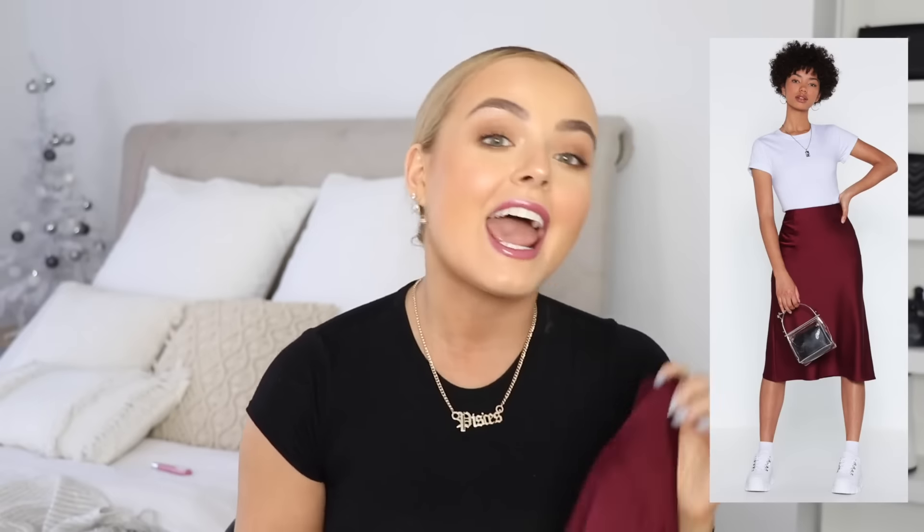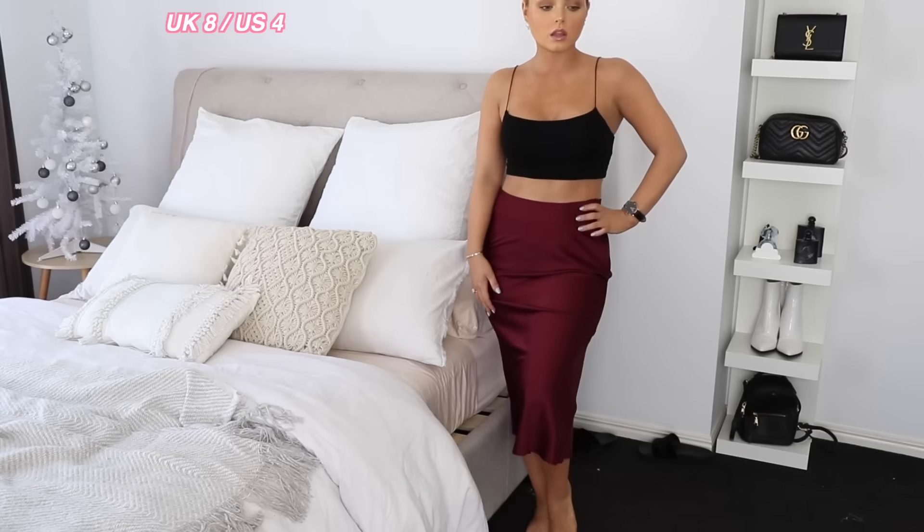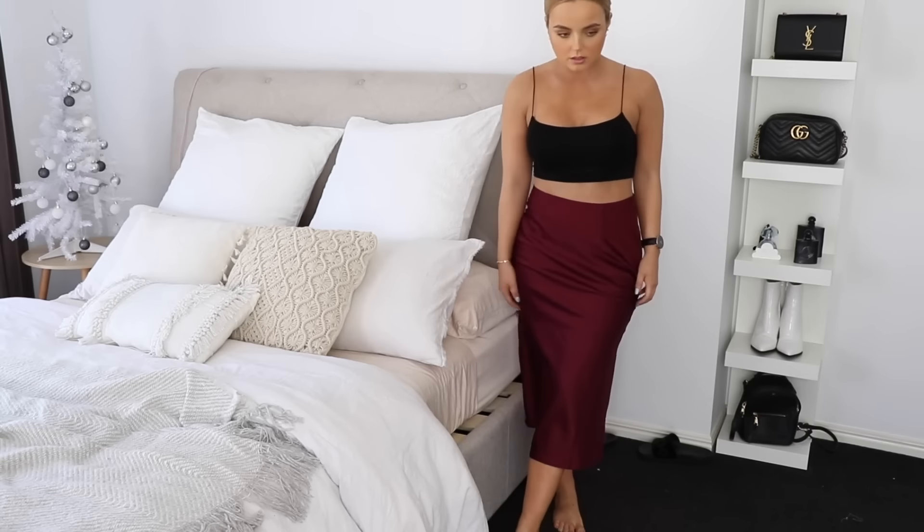Next up, I got so many satin things in this haul! In my very first Nasty Gal haul I got a satin black midi skirt, so I picked up the same style of satin skirt just in this beautiful maroon color. I never really wear maroon or deep burgundy red, but I think this is so pretty. My mom hemmed my black one because I'm four foot eleven, but even without hemming it's not a bad length. This is in a UK size eight and it fits really, really nicely. It's a nice satin fabric.